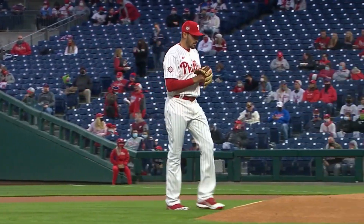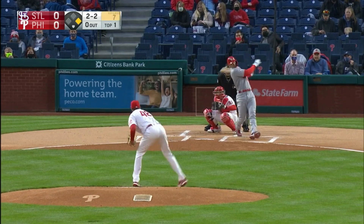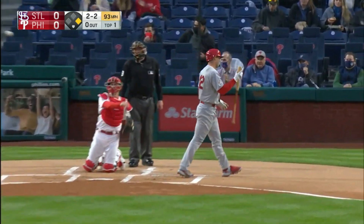Zach Eflin: 13 innings so far, an ERA of three point four six, batting average against at two thirty four. Swing and a miss — Eflin wins the battle, one out here in the first inning.